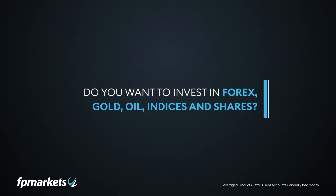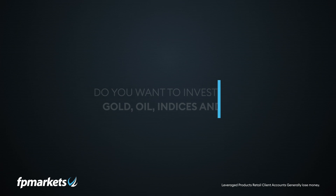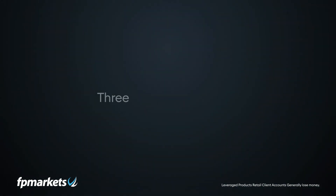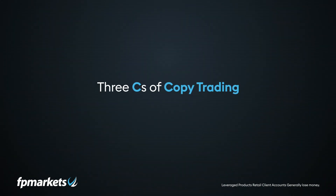You can. Do you want your money to work for you around the clock while you enjoy the finer things in life? You can. All you have to do is learn the three C's of copy trading: Choose, Copy, and Control.